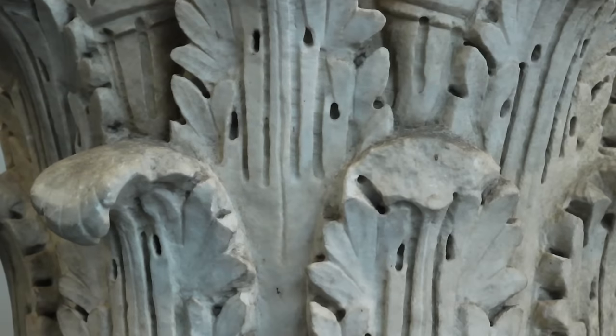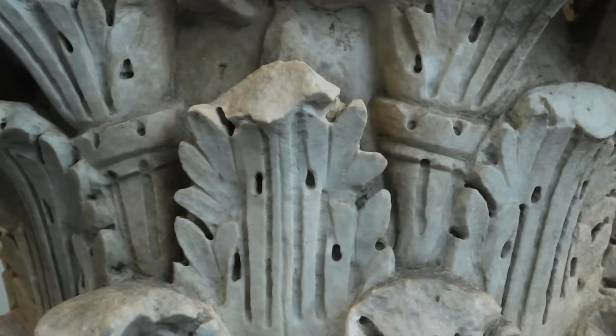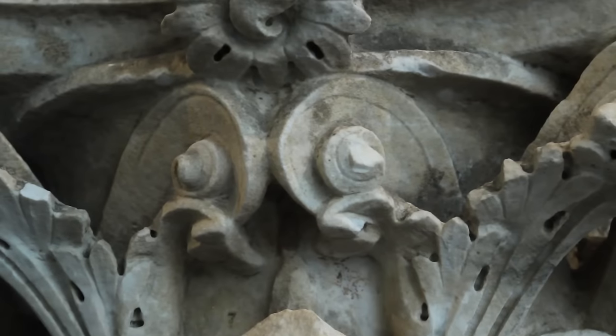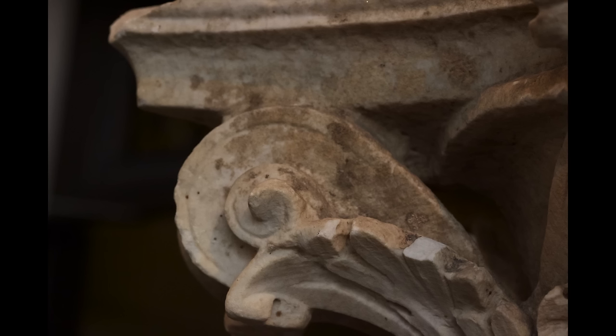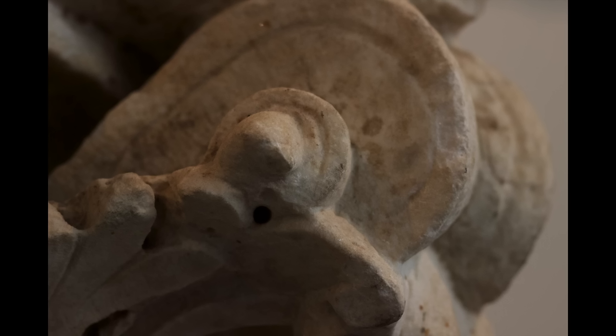I like the Corinthian because in the Corinthian, you could find hidden flowers and leaves and types of designs. And it's made out of marble, too, so it must be so hard to make such fine details.